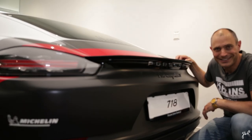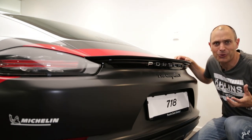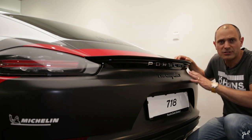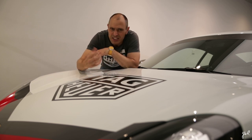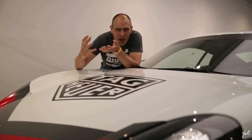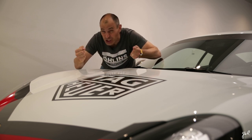I am so excited to finally take delivery of my 718 Cayman T. I am actually more excited than I was with the 992. But the 992 was all about being the first person taking delivery of a new generation 911 in Sweden. The 718 Cayman is all about the driver's car that focuses on the art of driving — not focusing on lap times — because the art of driving is more about the connection with the car.